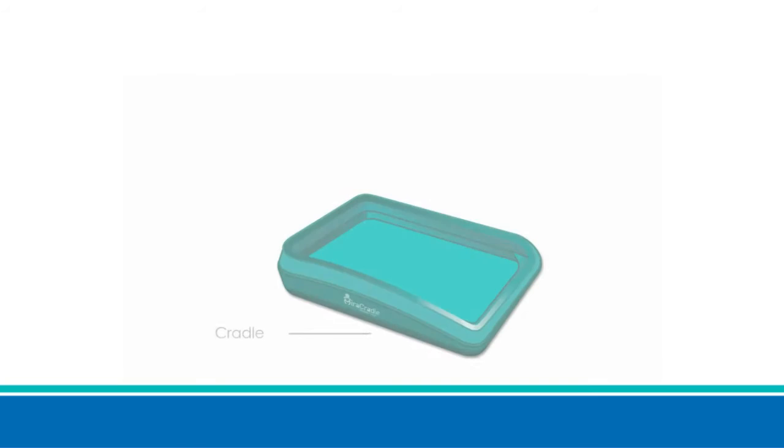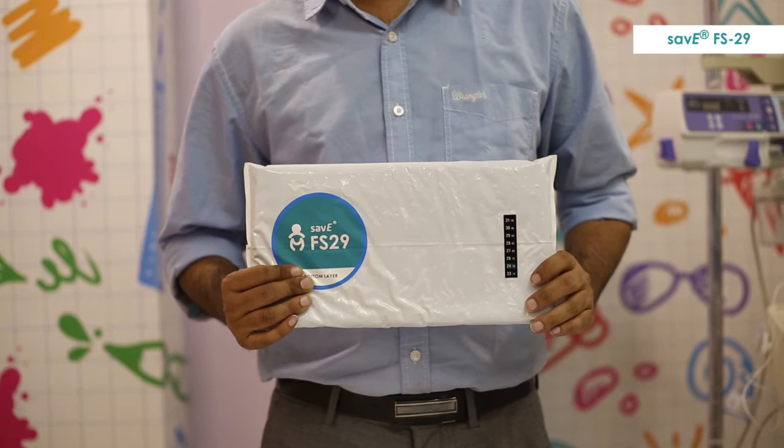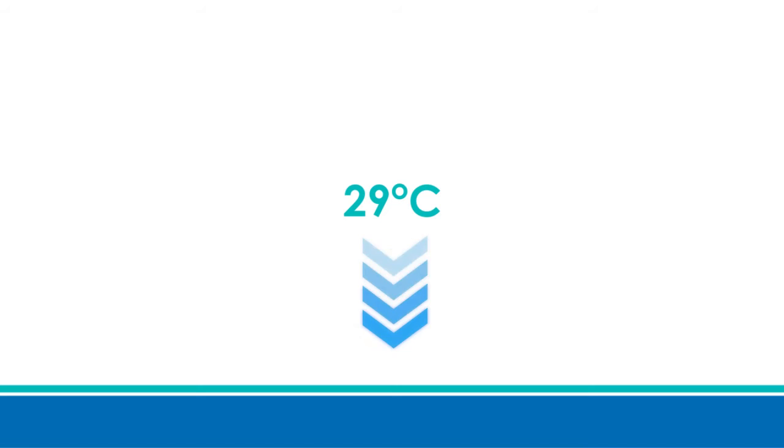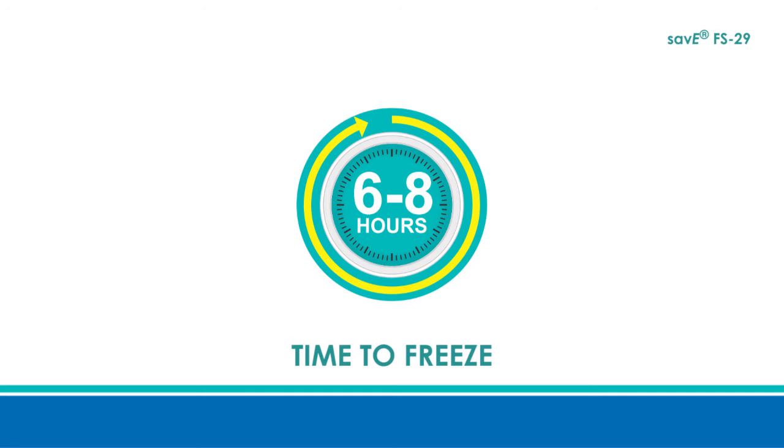The main component of Mirror Cradle Neonate Cooler is Save FS 29. It freezes below 29 degrees centigrade and melts above it. There are three units of Save FS 29, and all three units need to be stored in the bottom part of the refrigerator at all times. It takes approximately 6 to 8 hours for Save FS 29 to freeze.